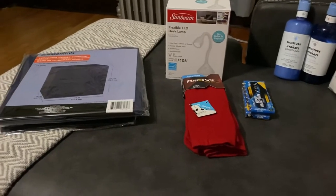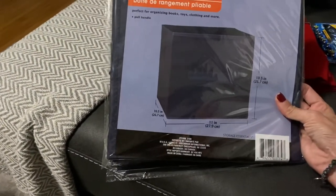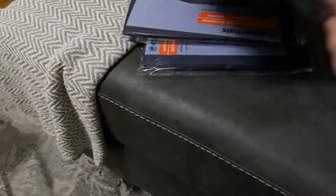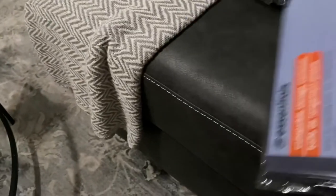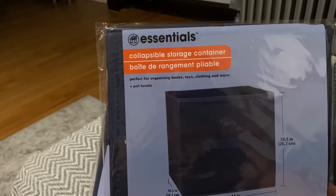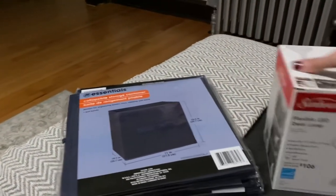The first things I purchased were these collectible storage containers. They look black but they're more of a bluish color. I bought four of them — I always like to have these in different colors. They work really good, they're very sturdy. These are Essentials collectible storage containers, and I bought four of those.